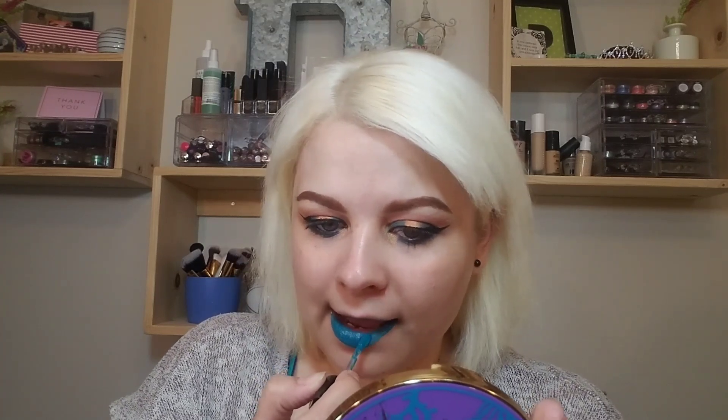Now we're going in with the Wet n Wild Liquid Cat Suit in the shade Teal. I have been wanting to use this lipstick for a while. You could do a nude or a soft pink with this look too — you don't have to go as bold as I did — but sometimes it's fun to rock a bold lip. Oh, there I messed it up! I've been wanting to leave more of my mess-ups in videos because I'm a real person; my videos are never perfect, and I do that quite a bit with lipstick — just trying to keep it real.